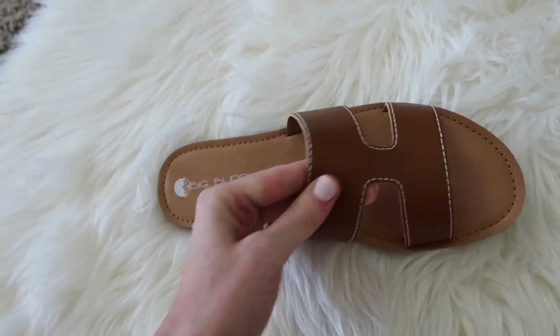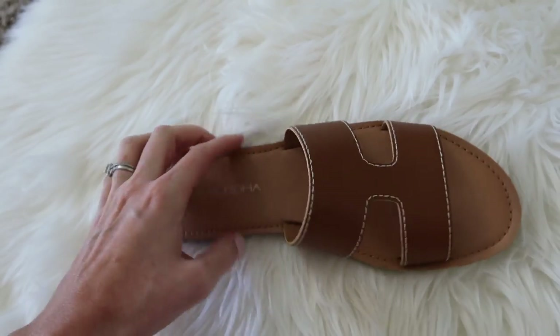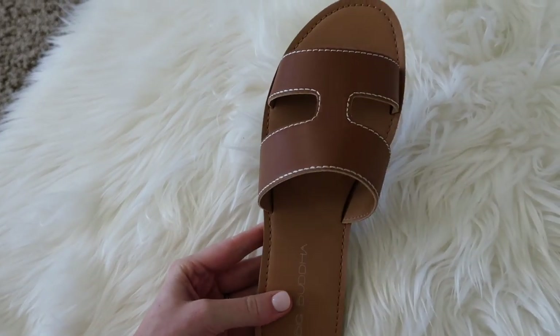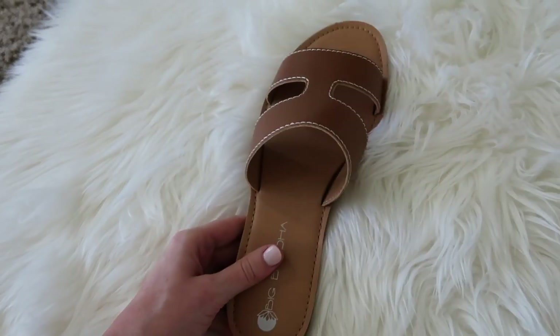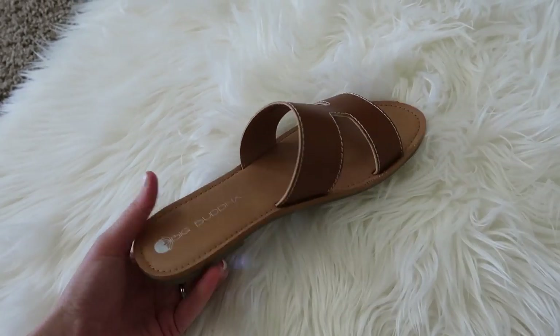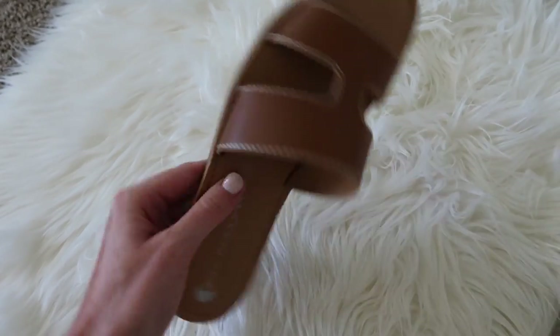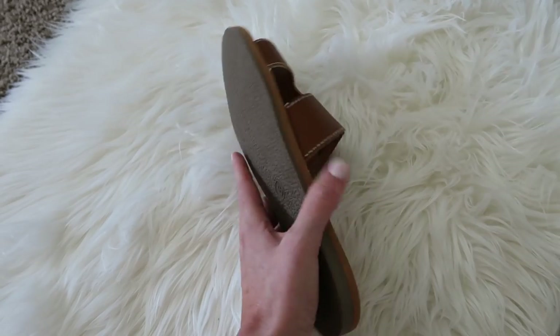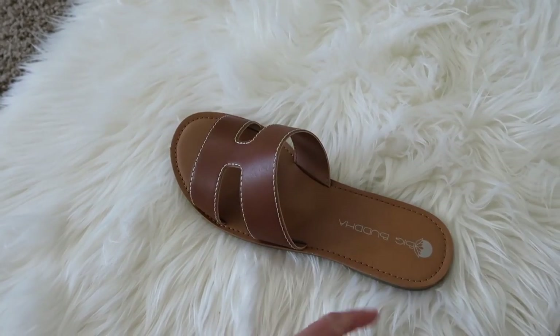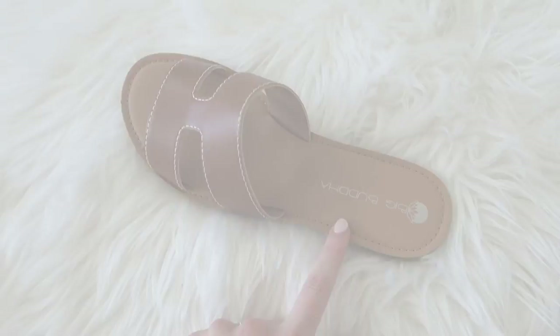They do look a little cheaper with the stitching, but honestly I like these better than the actual Steve Madden version, which I think are $80 or something crazy like that. So if you want the look for less, or if you've been eyeing the Steve Madden pair, definitely consider this one. I think they run true to size. If you're in between sizes, size up.